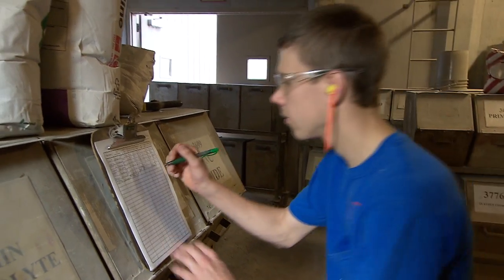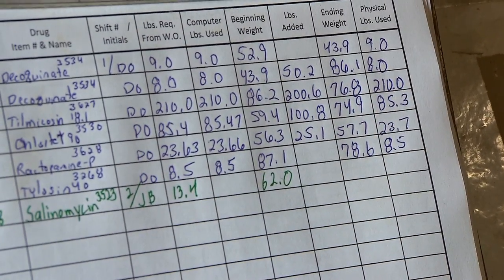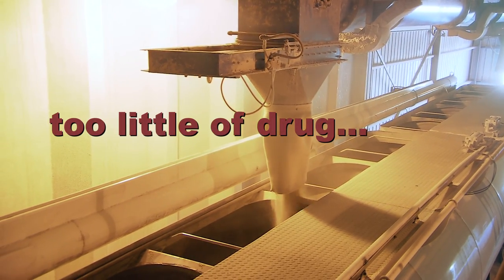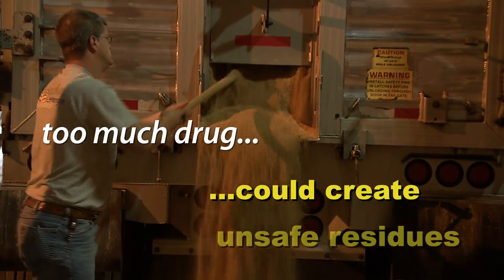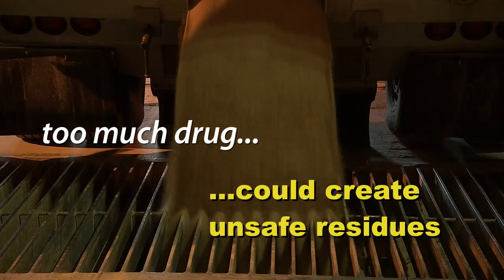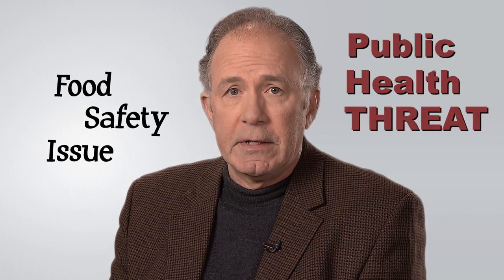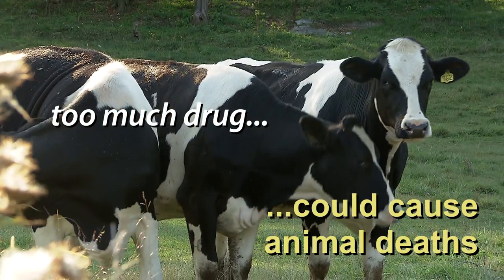What does it mean to FDA that you are in compliance with GMP rules? The regulation is written to help ensure that the medicated feed contains the right amount of the drug. If the medicated feed has too little of the drug, it might not work as it should. If it has too much, it could create unsafe residues of the drug in food produced from an animal given that medicated feed, creating a food safety issue and a public health threat. Too much drug could also reduce animal performance or even cause animal deaths.